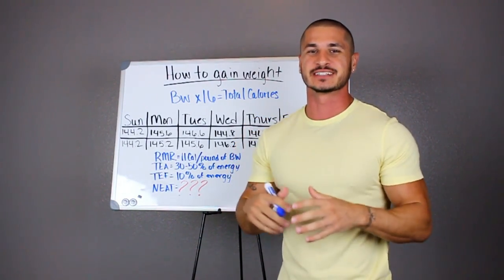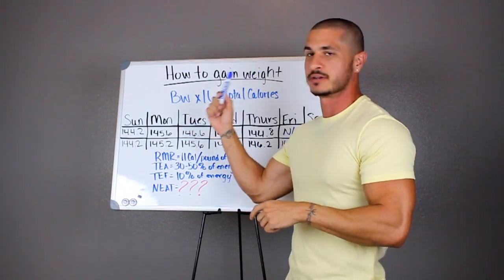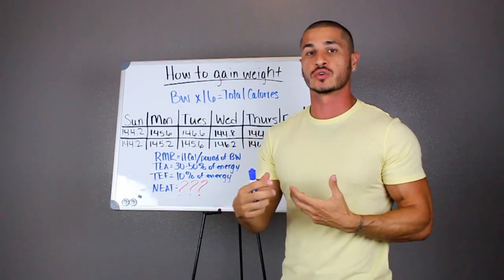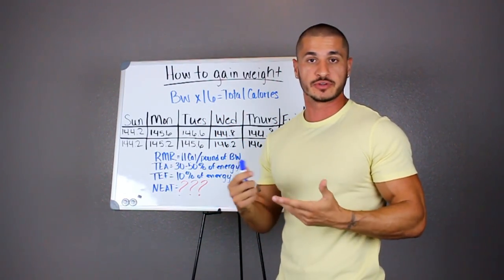What's going on Muscle Monsters, Align Gonzalez here, and in this video I'm going to show you how to gain weight. If you're a naturally skinny guy who struggles with gaining weight, then this video is for you.